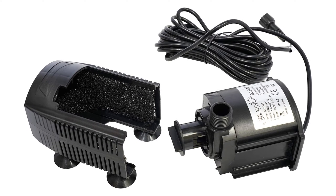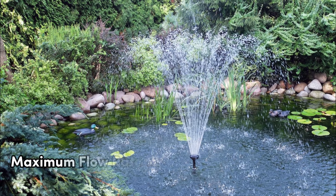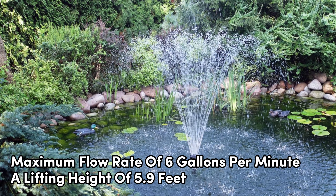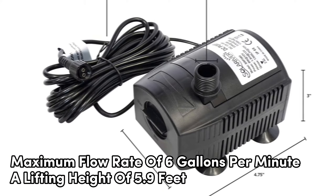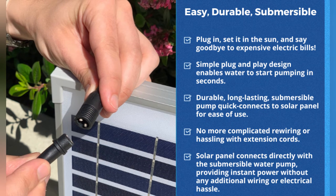Don't worry about lugging it around — it's sturdy without feeling like a ton of bricks. A maximum flow rate of 6 gallons per minute and a lifting height of 5.9 feet. Whether it's a small pond or a water feature in your garden, this pump has got you covered. No need for extra electricity; just let the sun do its thing.